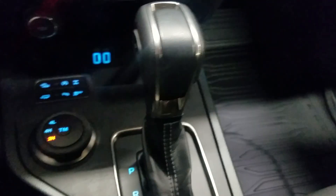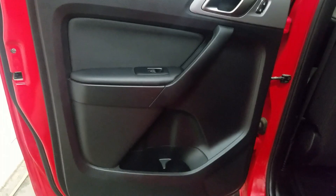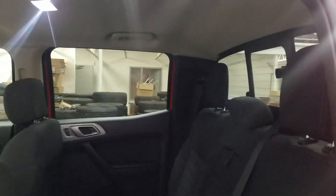Last but not least, our center console area offers dual cup holders, center console gear shift, plenty of storage space, and charging ports. Our rear passengers have access to power windows, as well as door storage. In the back you'll see our lovely bench seat, which provides plenty of legroom, as well as lots of headspace.